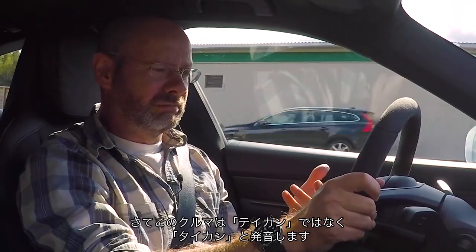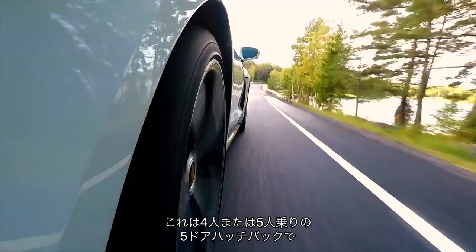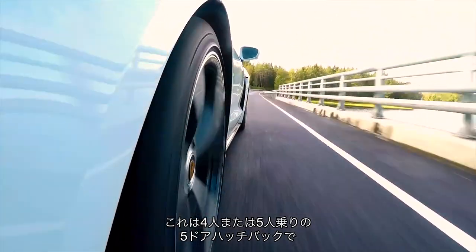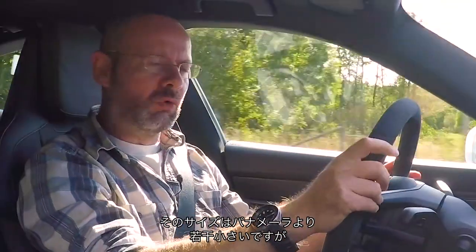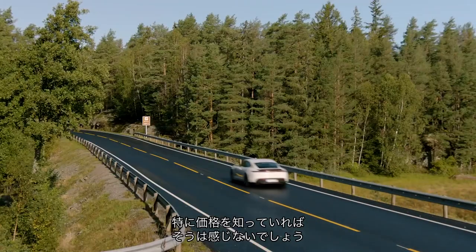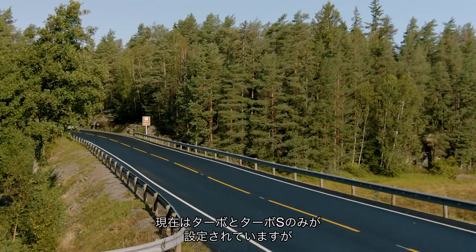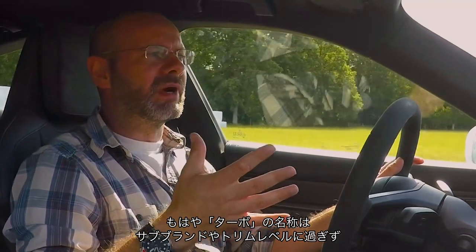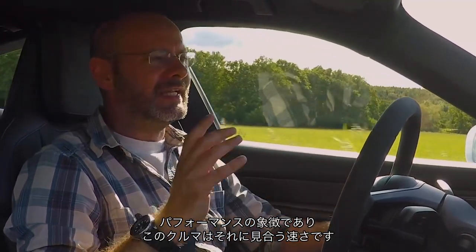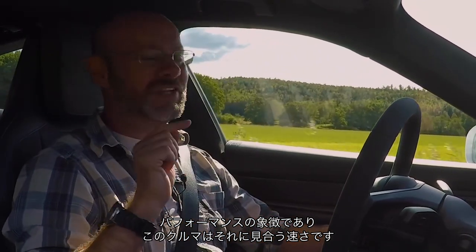The proper name is Taycan — I suspect we might end up calling it Taycan but that's the way it is. It is a four or five seat, five-door hatchback, slightly smaller than a Panamera on paper, though you and I will not necessarily perceive it as smaller, especially when you bear in mind the price. It comes in Turbo and Turbo S forms — turbo here is a sub-brand, a trim level and a signifier of performance.